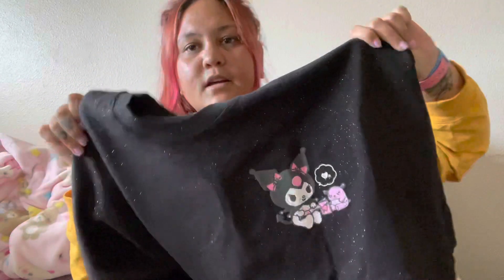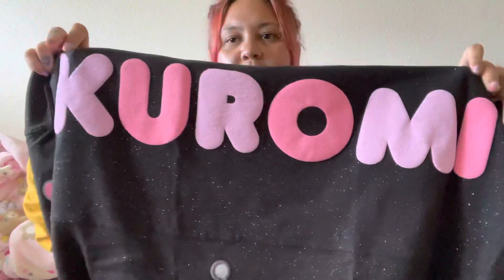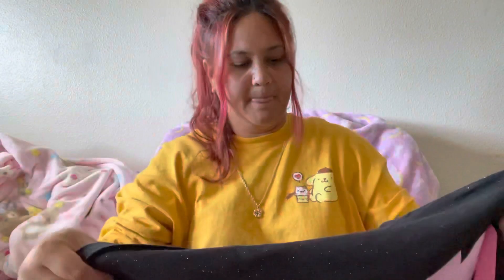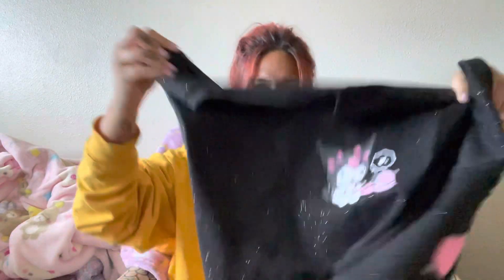Wow, like this is probably one of my top favorite ones that they've ever made. It's so pretty. I like how they did the Kuromi name in a different color for each letter — it's really pretty.